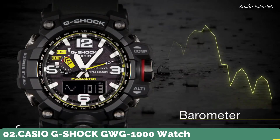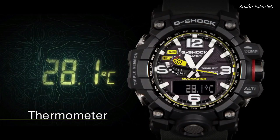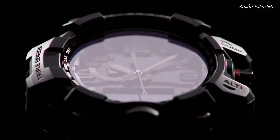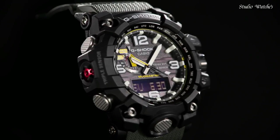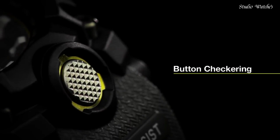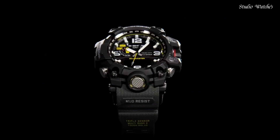Number 2: Casio G-Shock Mudmaster GWG-1000 Watch. Japanese solar quartz movement, 5463 caliber, polymer stainless steel case of round shape. Case dimensions: 56.1mm in diameter, 18mm in thickness. Display type: Analog-Digital. Sapphire anti-reflection coating glass, 200m water resistance. Features include glowing hands, glowing markers, screw-down crown, radio controlled, world time, compass, barometer, altimeter, thermometer, chronograph, countdown timer, alarm, power reserve indicator, perpetual calendar, backlight, date, day, and month.